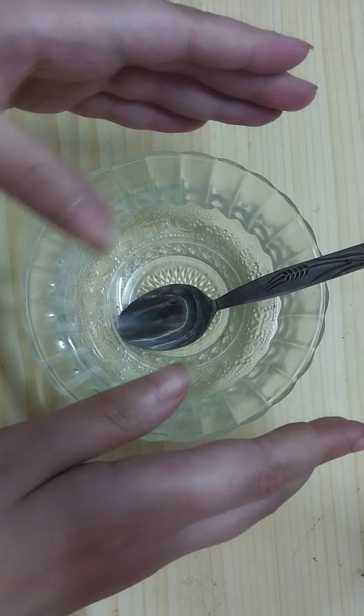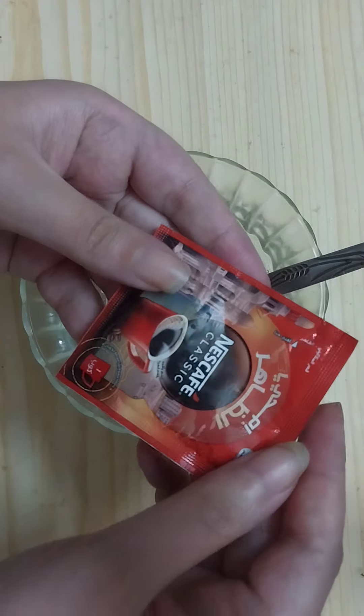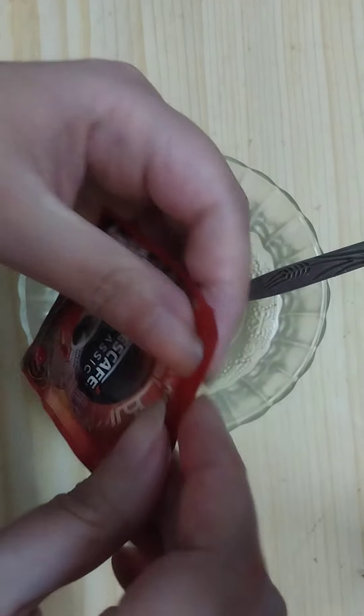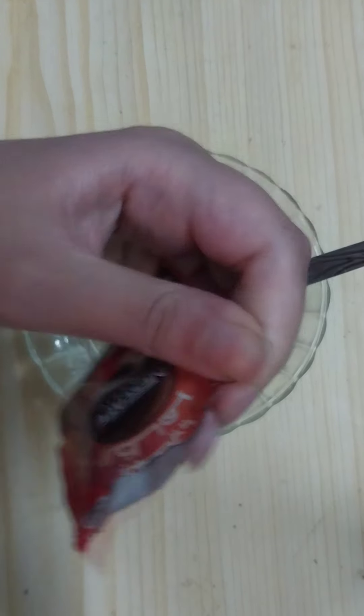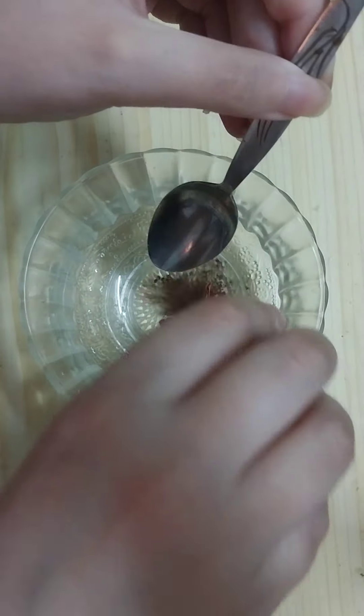With very simple ingredients at home. The first ingredient we obviously need is coffee, and here I'm using instant coffee. We need around one teaspoon of instant coffee.